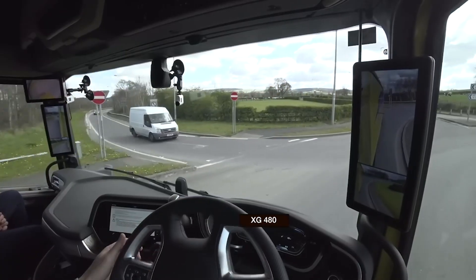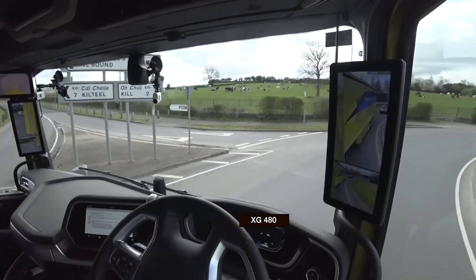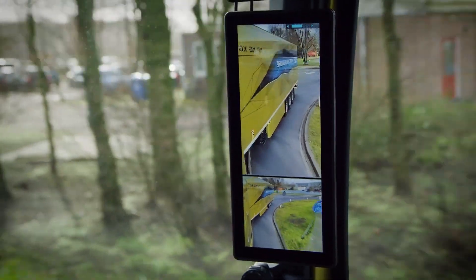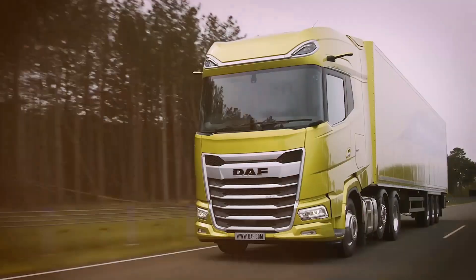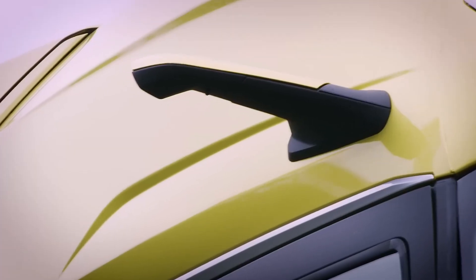Instead of bulky mirrors, this system uses high-definition retractable cameras mounted high on the cab, feeding real-time video to ergonomically placed monitors inside. No more blind spots. No more struggling to see in the rain. No more second-guessing lane changes. And here's the kicker: no side mirrors means better aerodynamics, less drag, less wind resistance, and better fuel efficiency. You drive safer, you save money, and your truck just got a serious futuristic upgrade.